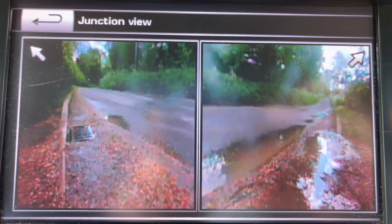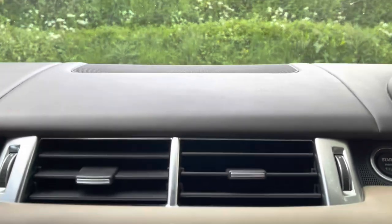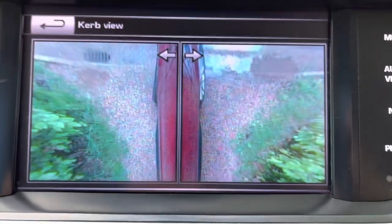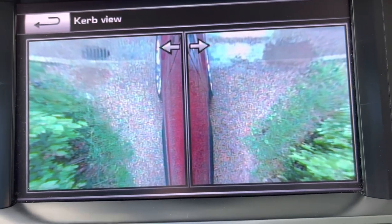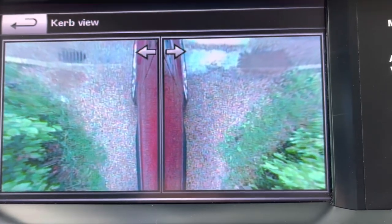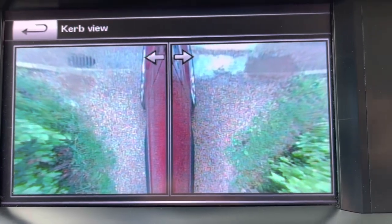The other trick it's got is the curb view. It has cameras in both door mirrors, so this is the view looking down from both door mirrors. It gives the effect the car is very thin, but actually it's the left side and the right side. If I move the wheels for parking, you can actually see where your car is relative to the kerbs. If you're in a narrow multi-story car park trying to squeeze between sharp kerbs, it's a very good way of getting your car through there without dinging the wheels.